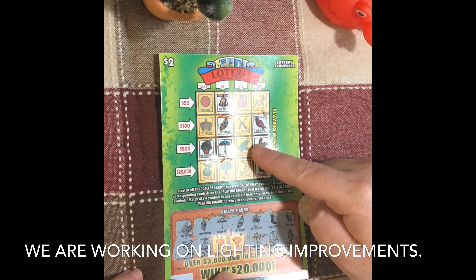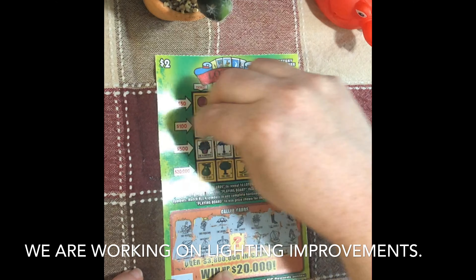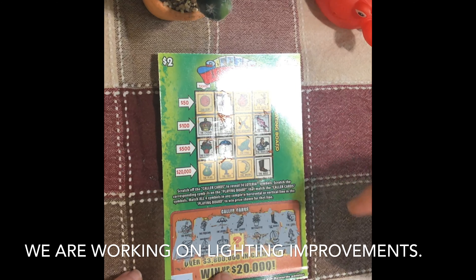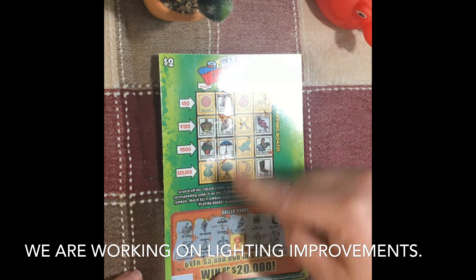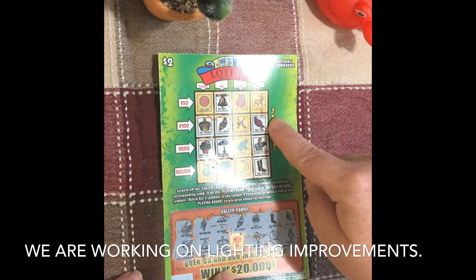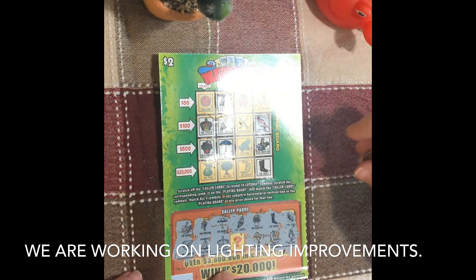Wouldn't a frog be amazing? I'd even be happy with the deer here. The crown. Guys, if you look at this ticket right now, we are playing bingo in a sense — we have one number left to scratch. Right now we could get the tree and that'd be $5, the arrows would be $100, the frog would be $500, or the deer would be $20. I would be happy with any of those right now.